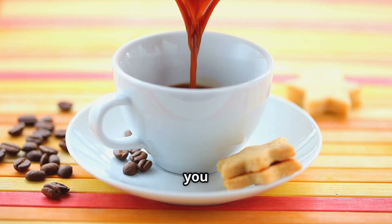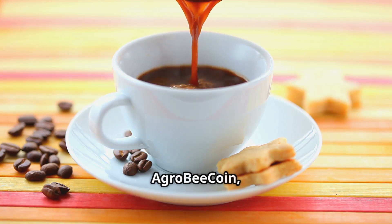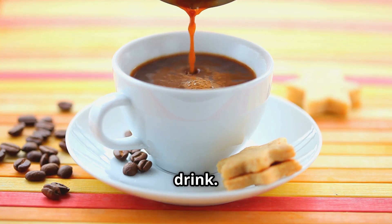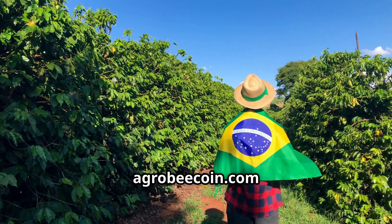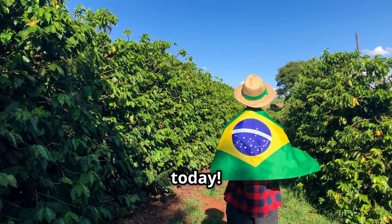So, the next time you have that cup of coffee, remember — with AgroBeacoin, it's more than just a drink. It's a sustainable future. Visit agrobeacoin.com to learn more. Invest in the buzz today.